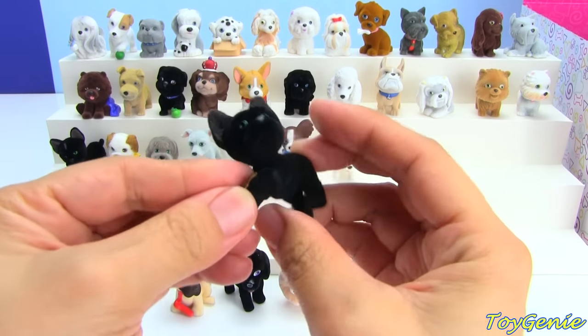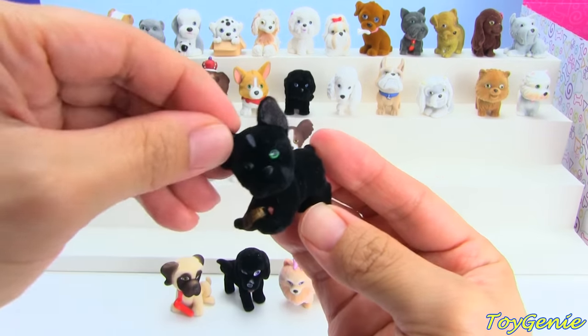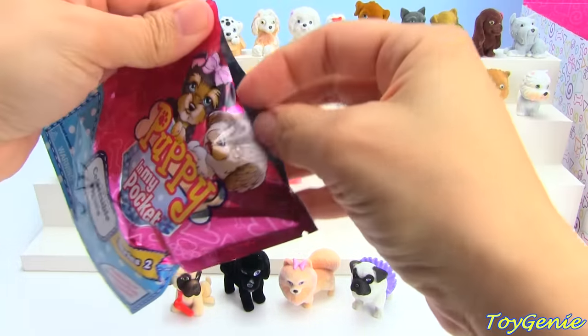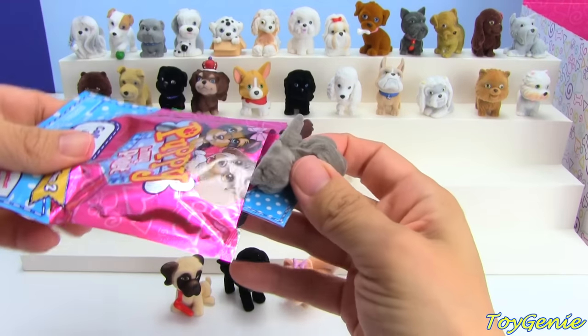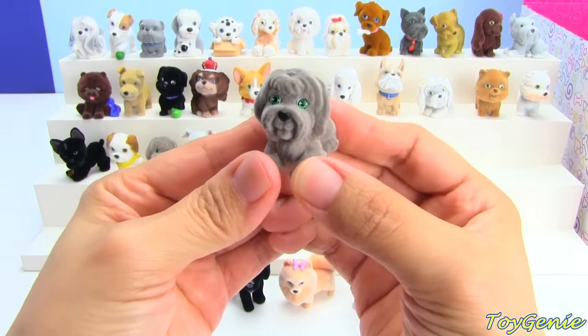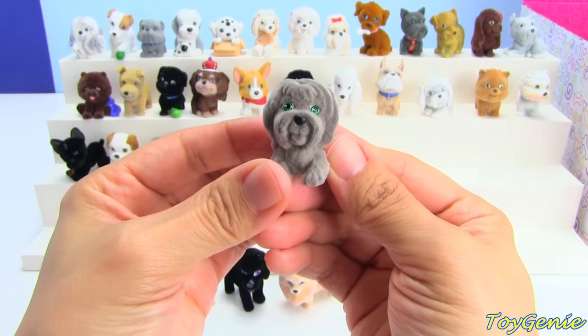And we have our third Frenchie. And this one was a Briard named Brianna, and this one is also a Duplicate.